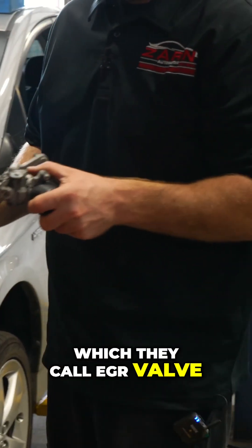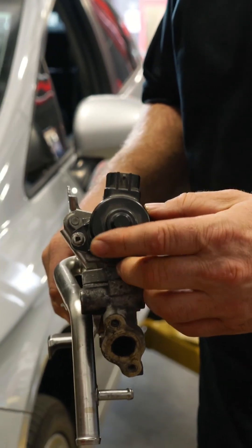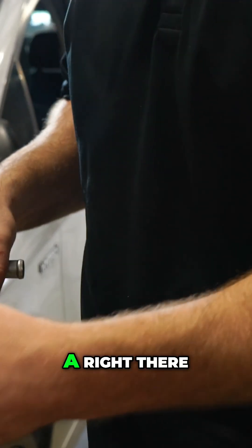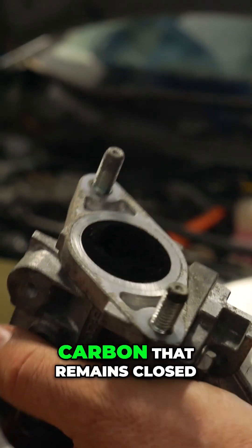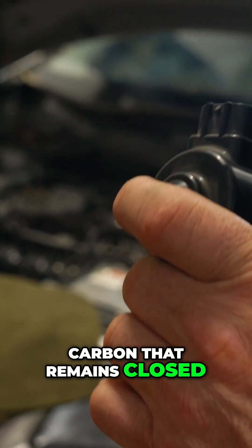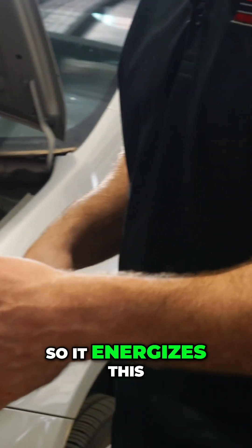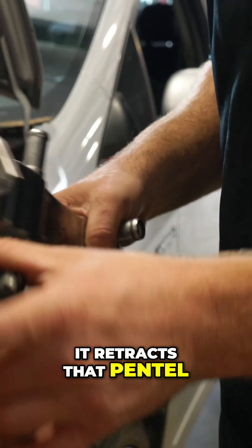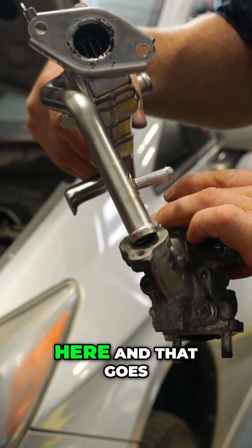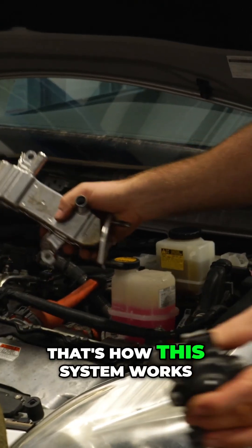This valve, which they call the EGR valve, sits on there. Right there is a pintle that's closed — and see, it's full of carbon. It remains closed until the ECM determines it needs to open up. So it energizes this solenoid right here, retracts that pintle, and exhaust gases come out here. That goes through a tube that goes to the intake. That's how this system works.